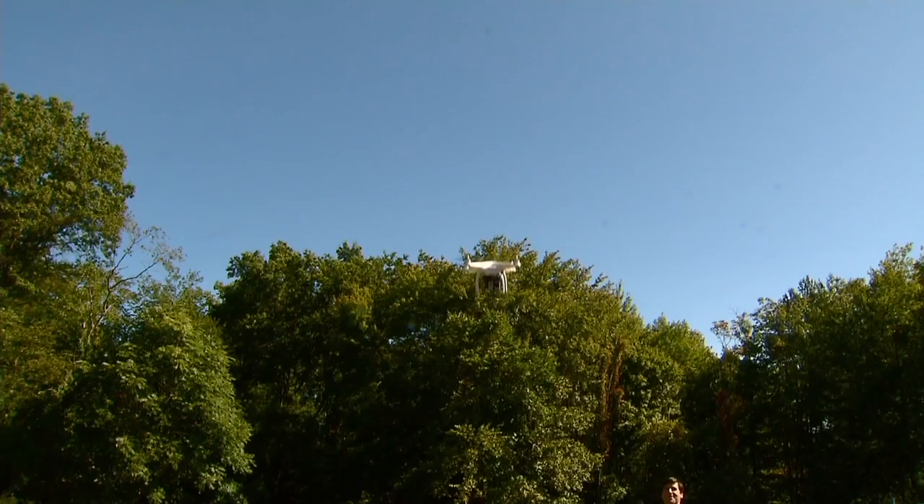A local real estate agent is using a high-tech tool to get a bird's-eye view of the properties he's trying to sell. News 12 Connecticut's Catherine Hauser takes us to New Heights in New Canaan. It's a bird. It's a plane. It's a drone.